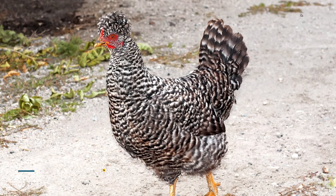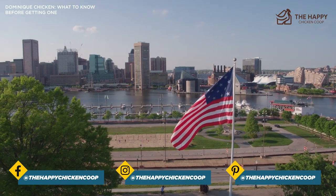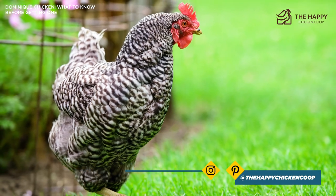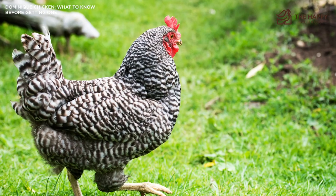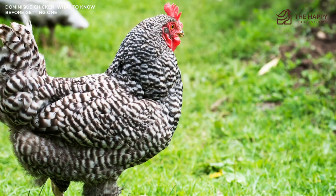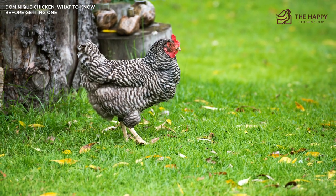The Dominique is said to be America's oldest chicken breed. It was brought to the U.S. by settlers and helped them survive the brutal first years of colonization. They were used as dual-purpose hens, and even their feathers were used to stuff pillows — truly a multi-purpose hen. Unlike our present-day hens, they were not spoiled at all. They had to provide for themselves and exist on what they could find when roaming.